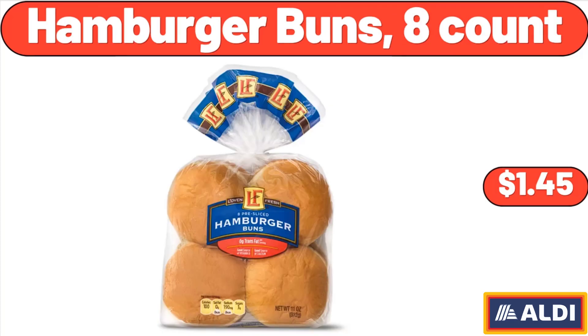Hamburger buns, 8 count, $1.45. Don't forget to subscribe to my channel to be notified of discounted products.